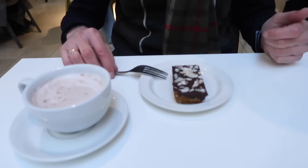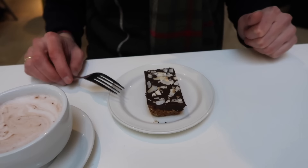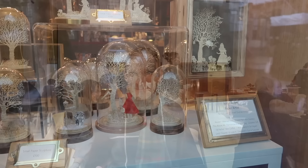We're here in the Weston Library — this is also where you buy the tickets for the Bodleian Library tour. We came here for a break because they also have a café. We got coconut and chocolate cake, a nutty brownie — that was the only gluten-free option — and hot chocolates.